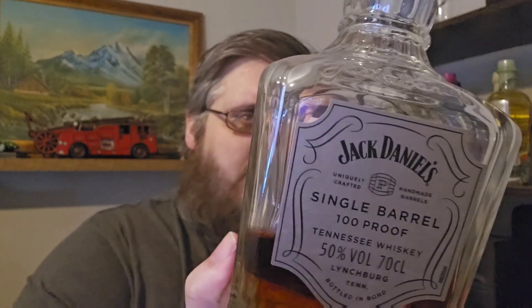I'm going to go for the Single Barrel 100 proof next. I've had this one many a time, as you can see by the almost empty bottle. I did buy this over in Spain a few years ago because you just can't get this one over here.